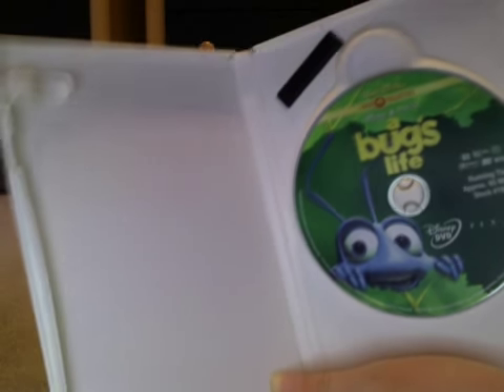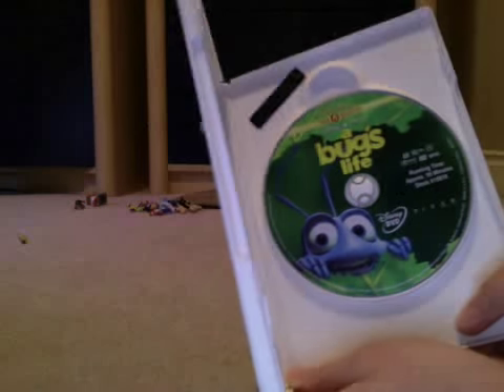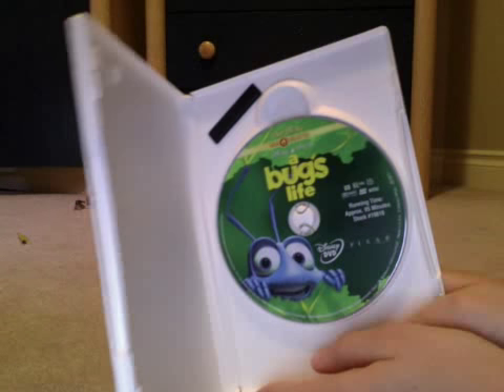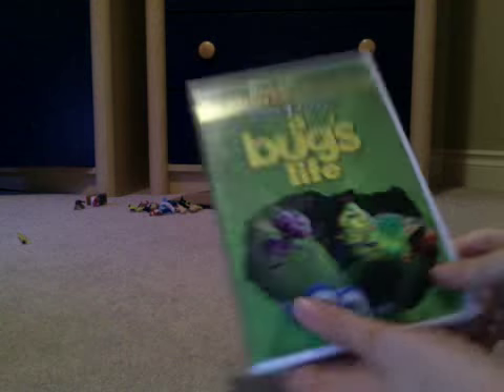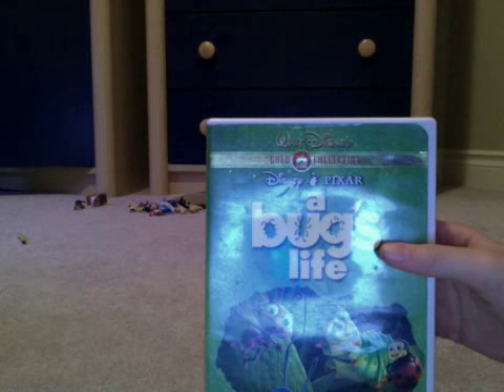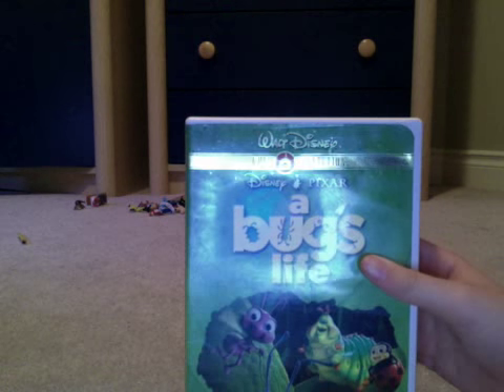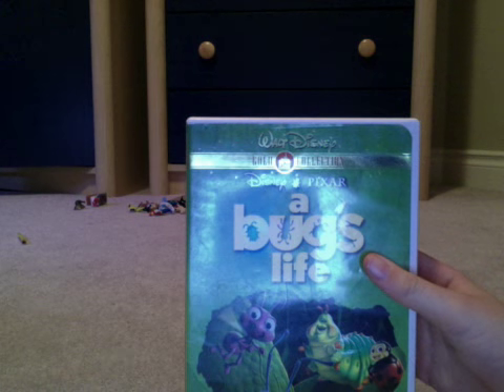This is what the disc is like — you can see Flick right there. It's like the cover for the VHS that had Flick on the cover. A lot of VHS covers had different characters on them, like Dot, Hopper, Flick, Heimlich, and Francis.